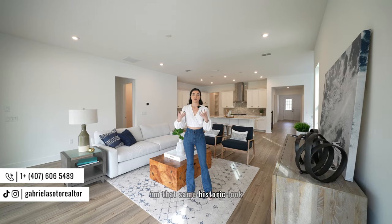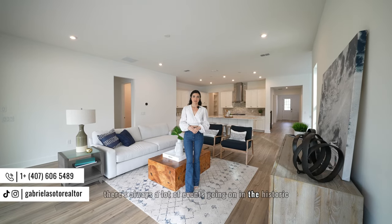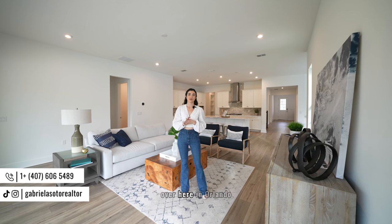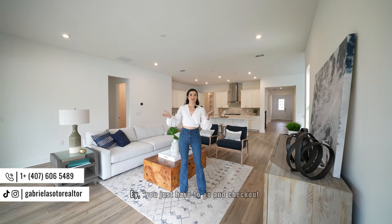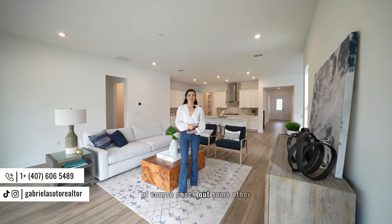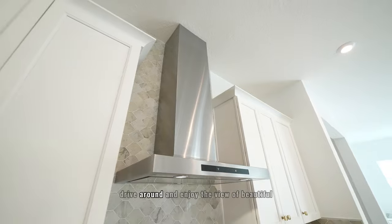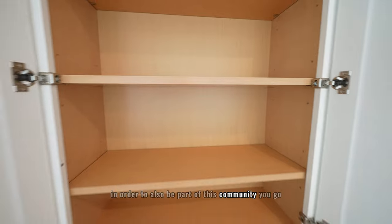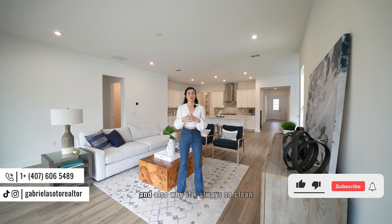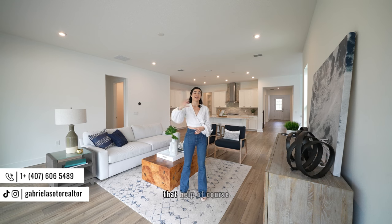The historic downtown features brick roads and charming small stores and restaurants. There are always events going on, especially during the holiday season. Celebration is probably one of the most renowned Christmas destinations in Orlando — everyone says you have to go check out the lights. I personally come over here during the holidays to enjoy the decorations and interact with the locals. To be part of this community, keep in mind there are HOA and CDD fees — this is why the area is so prestigious, clean, and why the schools and infrastructure are always being developed.